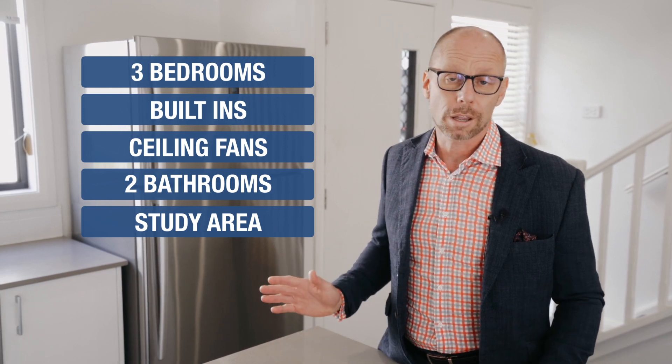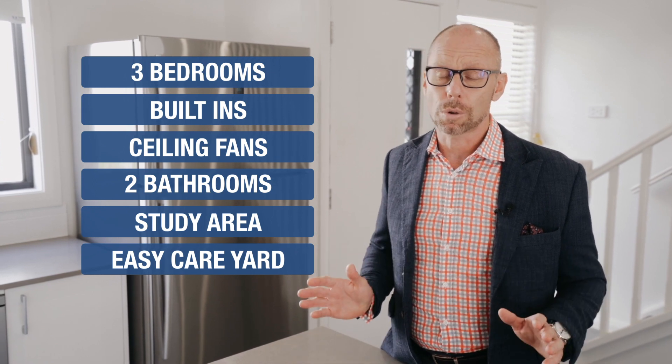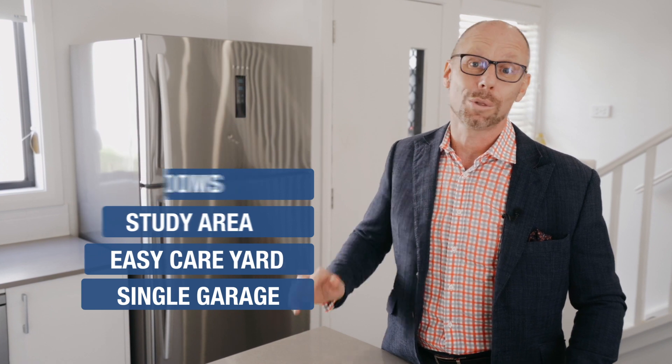There's also a beautiful kitchen, lovely low-maintenance, easy-care grounds and gardens. This is a beautiful home with a single-car garage and internal access. This will tick all the boxes.